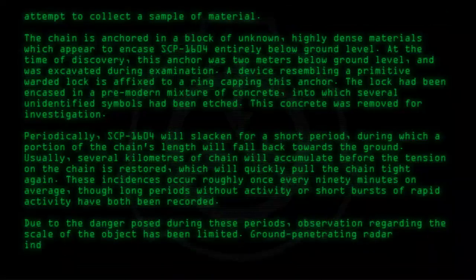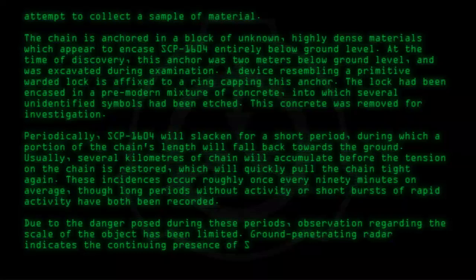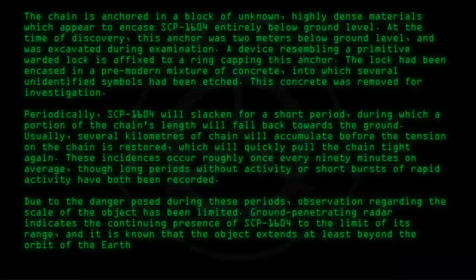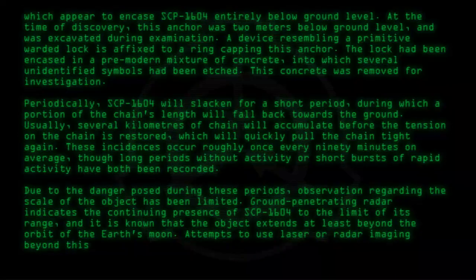Ground-penetrating radar indicates the continuing presence of SCP-1604 to the limit of its range, and it is known that the object extends at least beyond the orbit of the Earth's moon. Attempts to use laser or radar imaging beyond this range have resulted in a sudden increase in tension on the line sufficient to cause adverse geological activity.